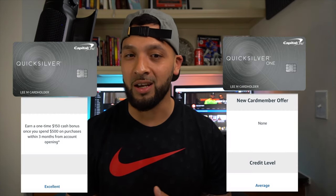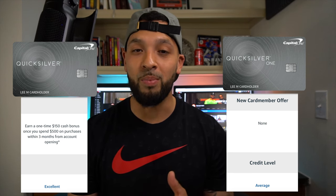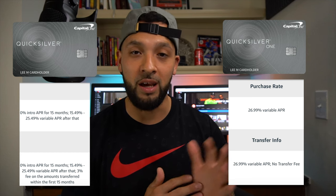Now let's go into the Quicksilver One card. This card may only require an average credit score, compared to an excellent credit score for the Quicksilver card. It is essentially the same card, but there are some key differences. You're not going to get an intro bonus of $150 — basically, you get no welcome offer at all. You're also not going to get that intro bonus on balance transfers, so if you're trying to pay down credit card debt from a different card, you can't transfer that balance over with no interest. Most times, you're looking at about 26.9% interest on balance transfers and purchases, which is not great.